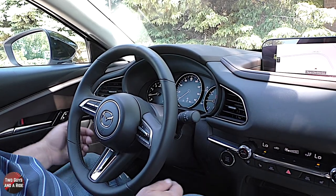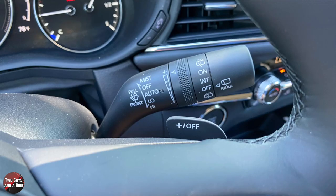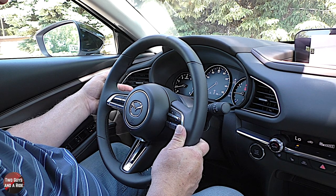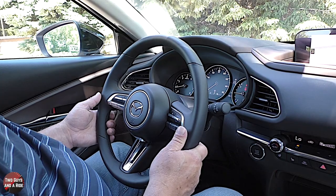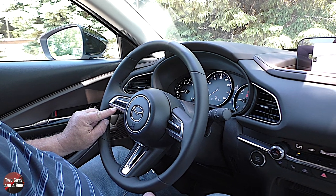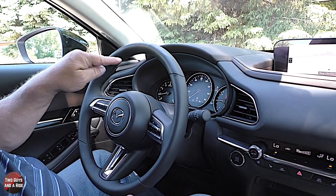On the steering wheel you have paddle shifters, windshield wiper controls, turn signals, and lights — this has a fully auto light mode with high beam, low beam, and auto on/off. On the far left of the steering wheel are media controls including mute, source, and up/down volume switches. Below that is voice command, phone answer, phone hang-up, and an info button that changes the display.